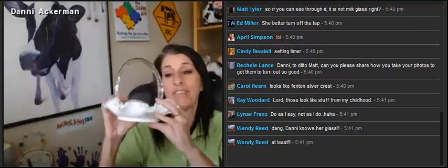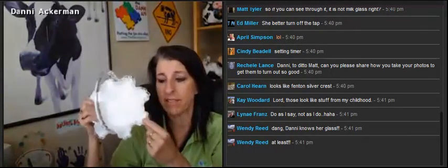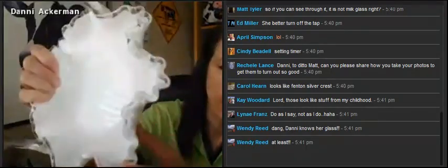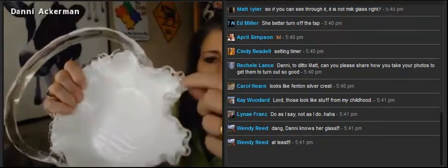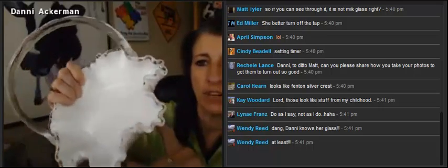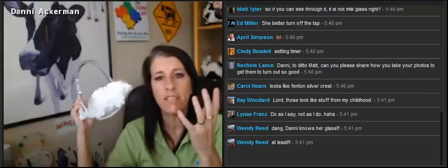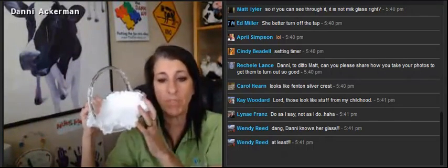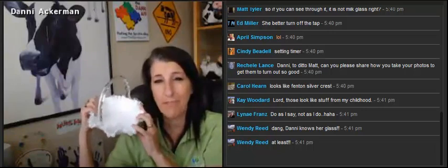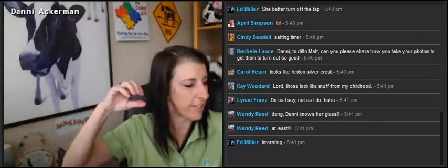Fenton is the only company that made all the different crest lines. This is called Silvercrest — even though it's clear glass, clear on white, called Silvercrest. There are tons of different crests. They all have a different color, and they all have a specific name to them. And we're going to have a Fenton webinar. Fenton is very fascinating and fun.